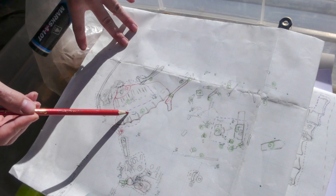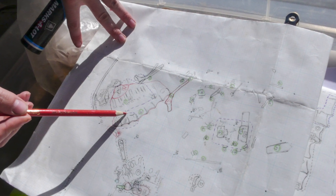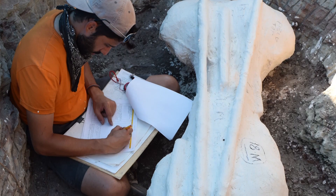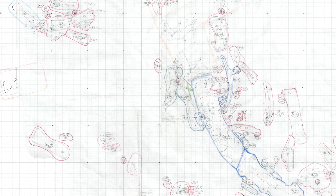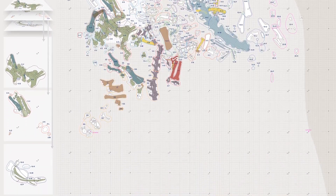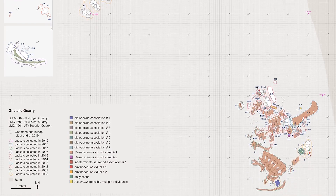Working in the Natalie Quarry, I carefully draw the exposed fossils onto a scaled grid, recording the position of each bone and marking the edges of the field jackets that we collect them in. After adding to the same drawing for 10 field seasons, the result is this detailed map that documents the hundreds of bones from different kinds of dinosaurs all collected from this amazing site.